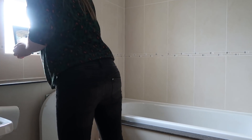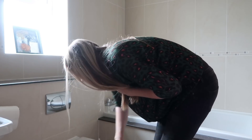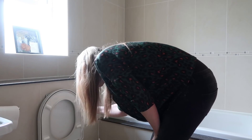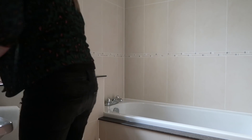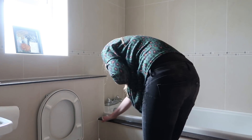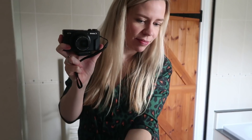Moving on to the family bathroom upstairs, I like to do this toilet every single day as well because the kids use this one too. I don't worry so much about our en suite because it's only really me that uses that, but the family bathroom and the downstairs one definitely need doing daily. I give it all a quick wipe over around the sides of the bath as well, since the kids had a bath last night and they tend to splash a lot. When the kids are brushing their teeth they get toothpaste all over the mirror, so I wipe that down too.